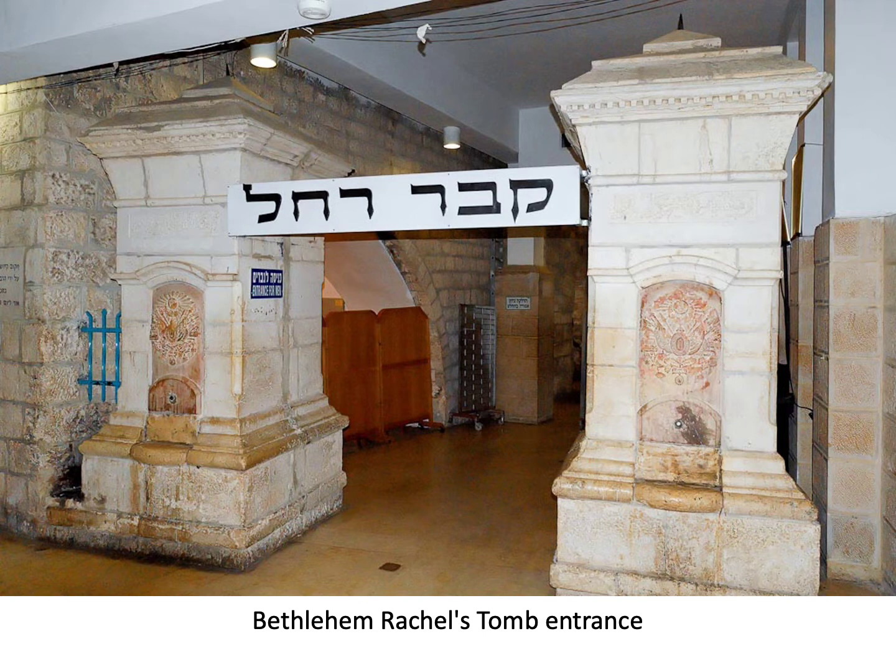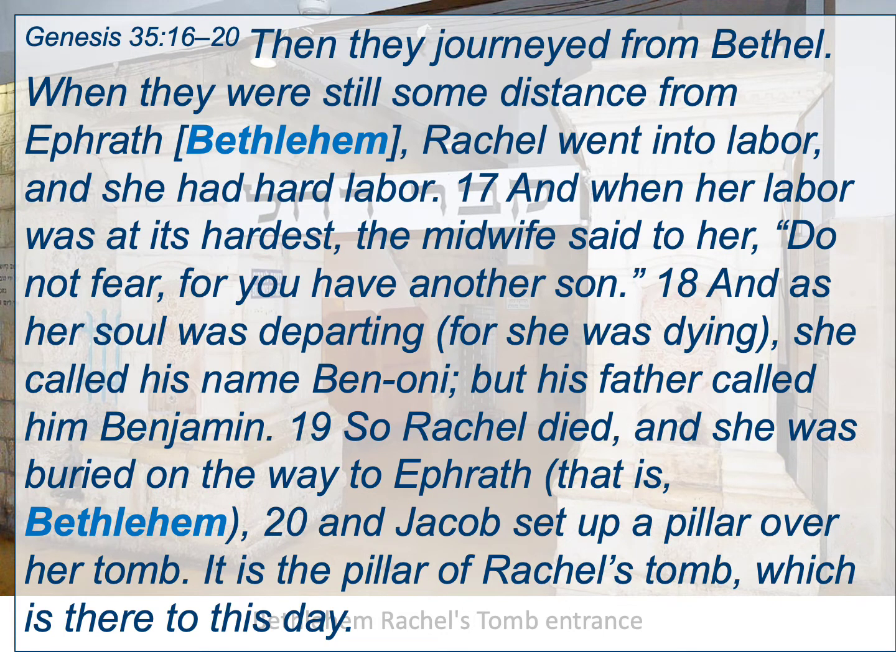One aspect of Bible study worth knowing is the Law of First Mention — the idea that the first time a town, person, or concept appears in Scripture, it's usually quite significant. The first mention of Bethlehem occurs in Genesis 35, where Jacob's wife Rachel dies and is buried near Bethlehem. Verse 16 reads: 'Then they journeyed from Bethel. When they were still some distance from Ephrath — that is, Bethlehem — Rachel went into labor and had hard labor. When her labor was at its hardest, the midwife said, Do not fear, you have another son. As her soul was departing, she called his name Ben-Oni, but his father called him Benjamin, son of my right hand. So Rachel died and was buried on the way to Ephrath, that is Bethlehem.'